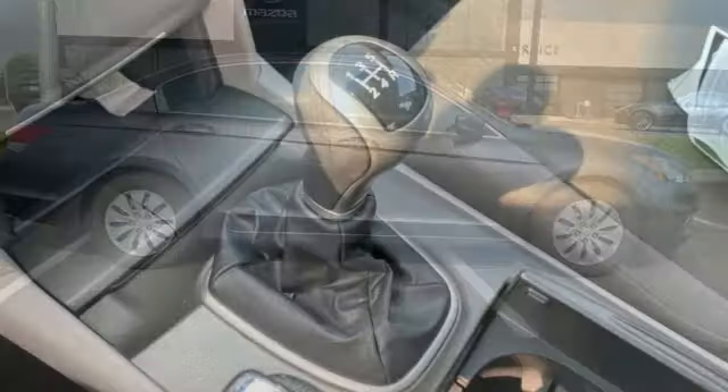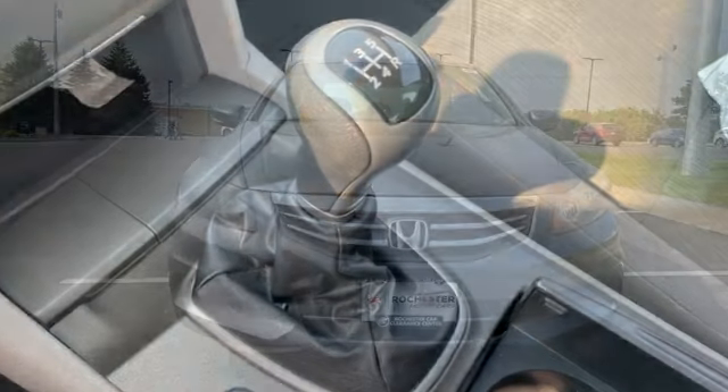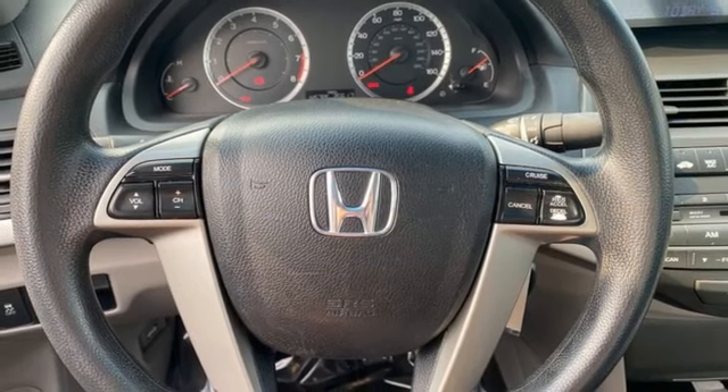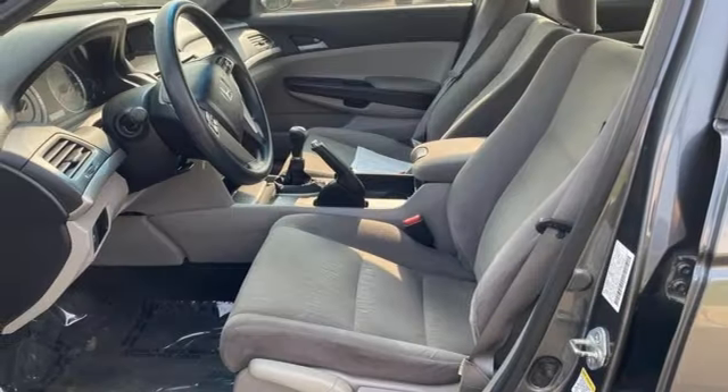AM FM stereo, key fob activated rear windows, manual tilting steering column, multi-function steering wheel, manual telescoping steering column, manual transmission, gas pressurized shocks, and I-4 engine.